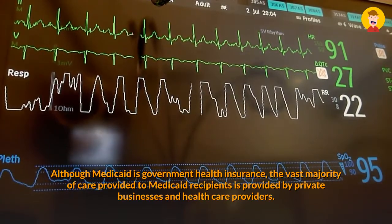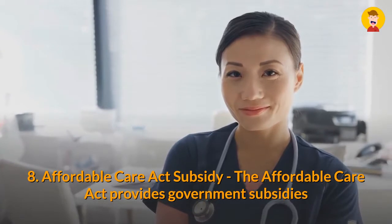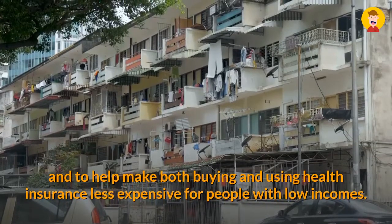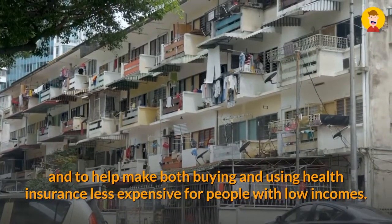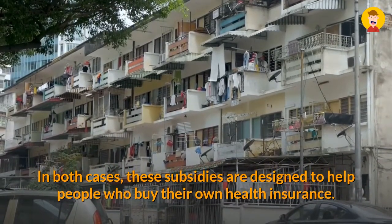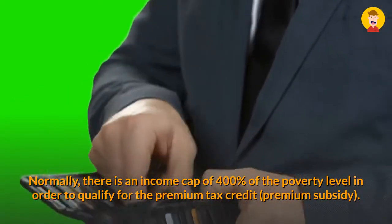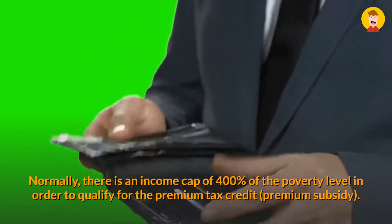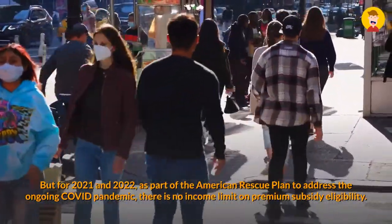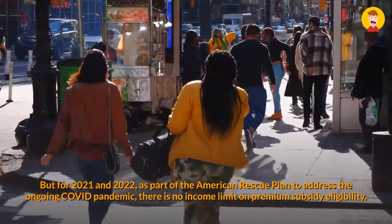Eight: Affordable Care Act Subsidy. The Affordable Care Act provides government subsidies to make buying health insurance less expensive for people with modest incomes, and to help make both buying and using health insurance less expensive for people with low incomes. These subsidies are designed to help people who buy their own health insurance. Normally there is an income cap of 400% of the poverty level to qualify for the premium tax credit (premium subsidy), but for 2021 and 2022, as part of the American Rescue Plan to address the ongoing COVID pandemic, there is no income limit on premium subsidy eligibility.